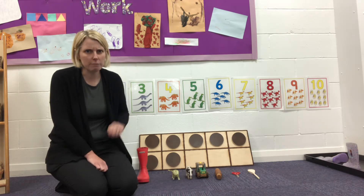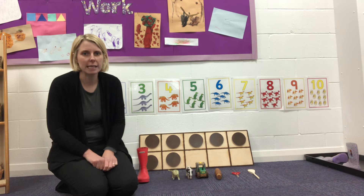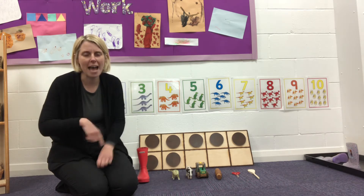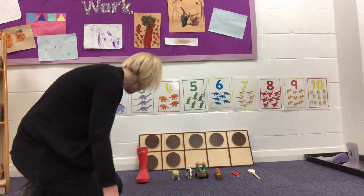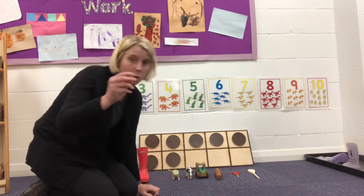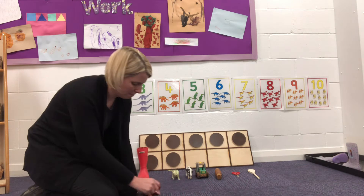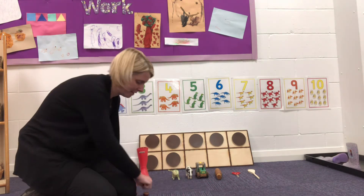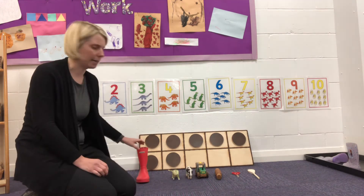What I would like you to do — you might already have them. If not, pause this video, go and have a look around your house and get seven objects. Seven of anything that you like. It can be seven of the same things, like I've got here — one, two, three, four, five, six, seven conkers. Or it can be seven different things.